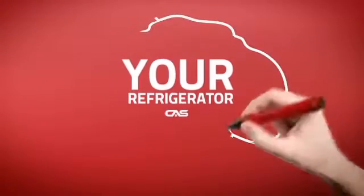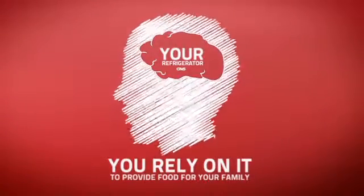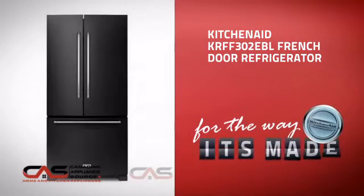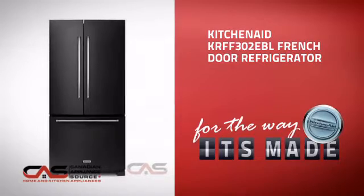At Canadian Appliance Source, we know that your refrigerator is part of your home's brain. You rely on it to provide food for your family, so making sure it is smart is a good idea. This full-size refrigerator from KitchenAid is just the kind of smart fridge you want.